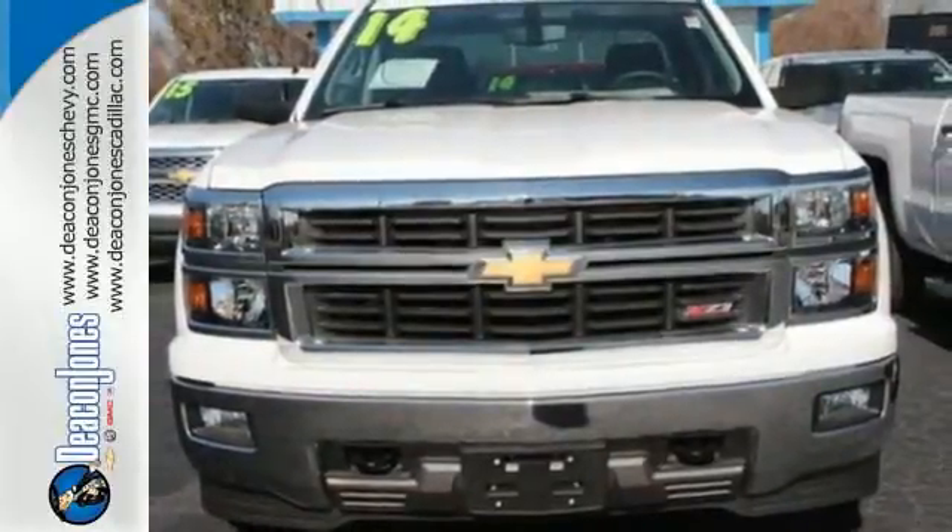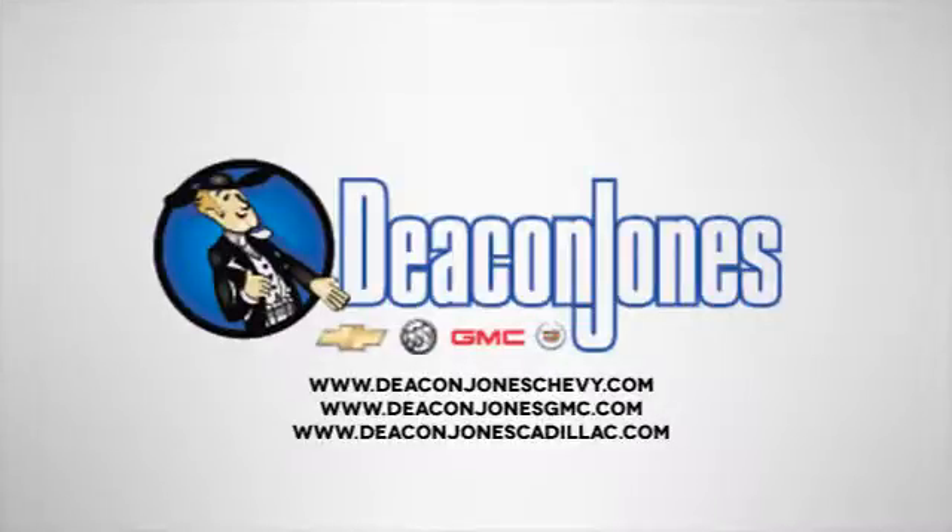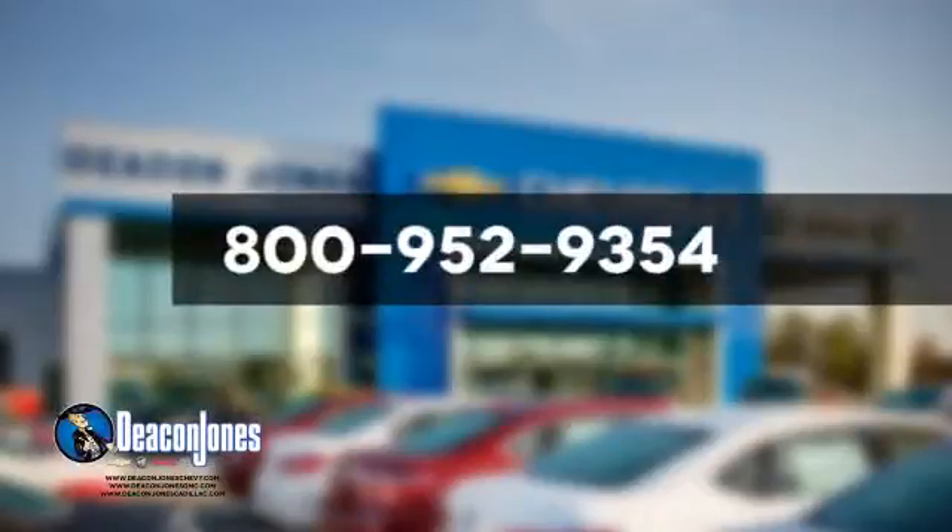Put this pickup to the test — come in today. Are you speaking Deacon? Visit Deacon Jones Chevrolet Buick GMC Cadillac today. Give us a call at 800-952-9354.